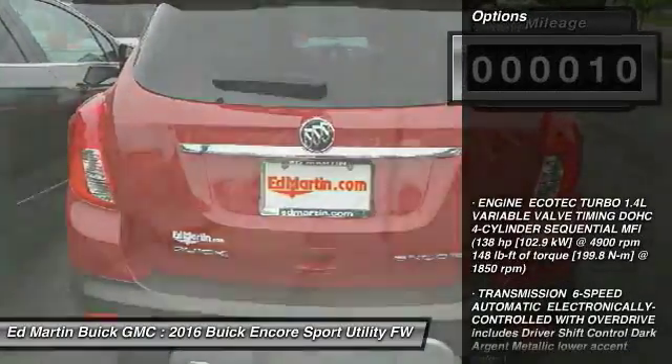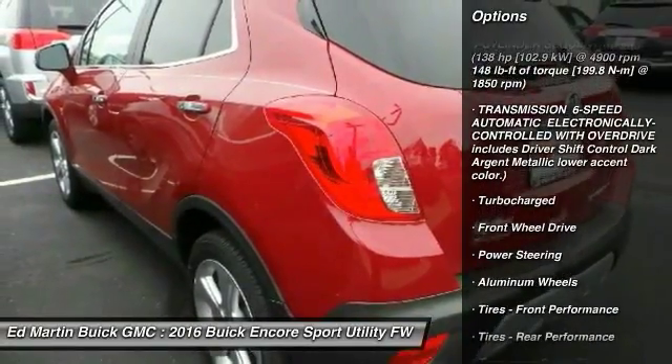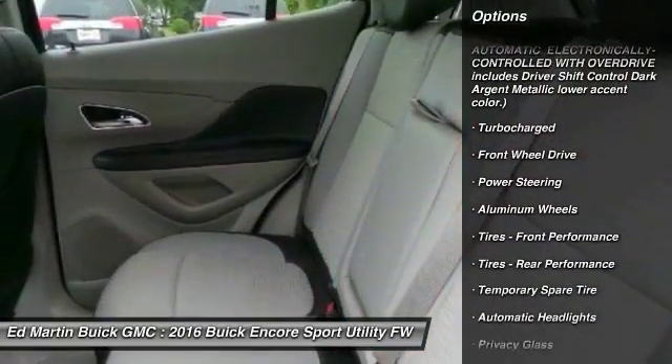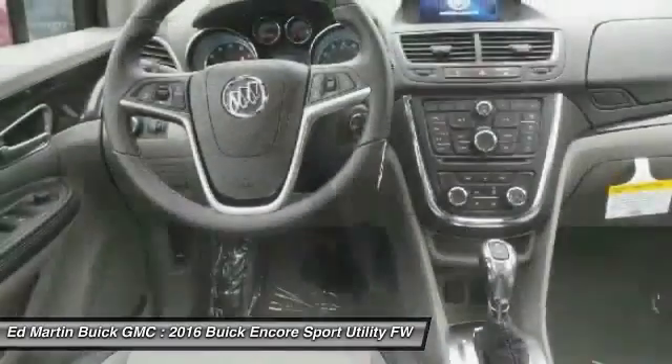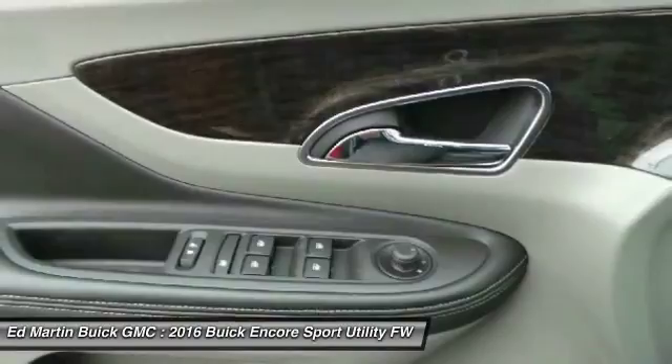Here are some of this vehicle's great options: anti-lock braking system, keyless entry, traction control, stability control, steering wheel audio controls, leather-wrapped steering wheel, Bluetooth, power steering, adjustable steering wheel, and cruise control.